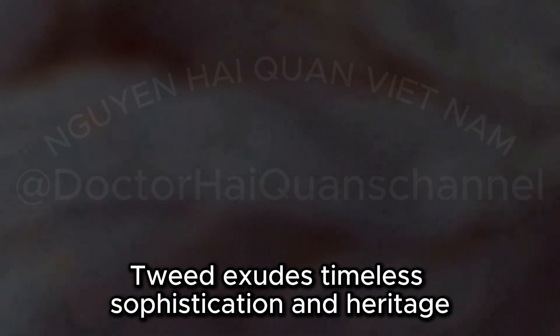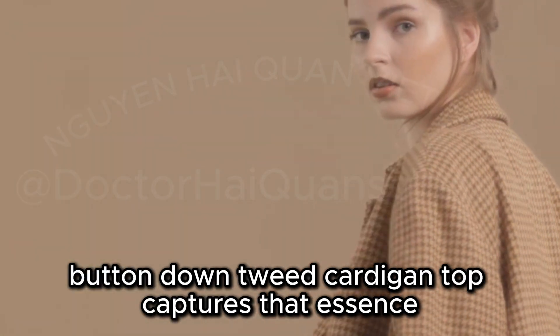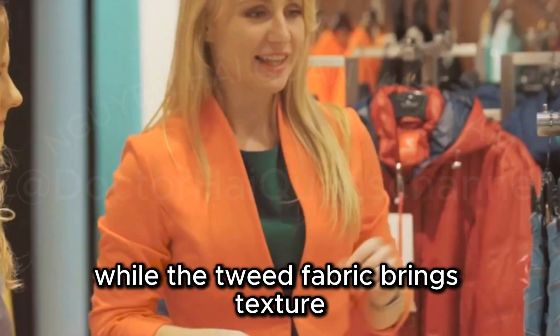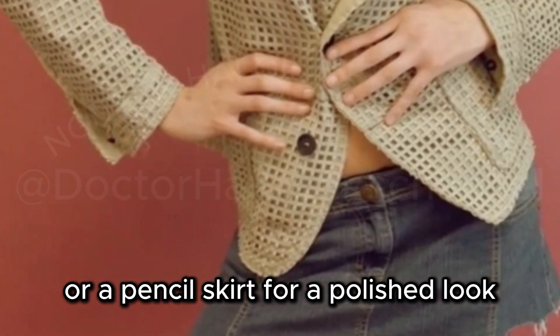Tweed exudes timeless sophistication and heritage, and this Urban Revivo Button-Down Tweed Cardigan Top captures that essence. The button-down style adds polish while the tweed fabric brings texture. Pair this cardigan top with tailored trousers or a pencil skirt for a polished look.